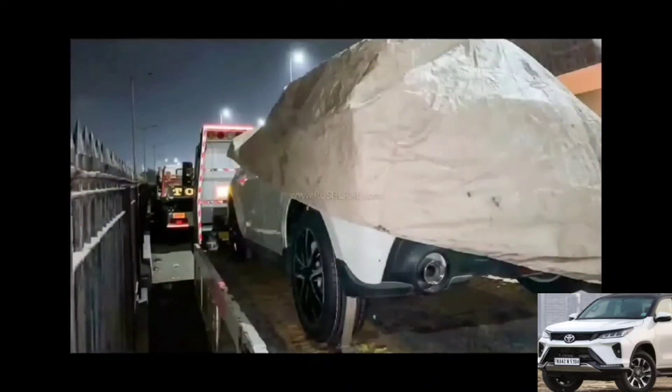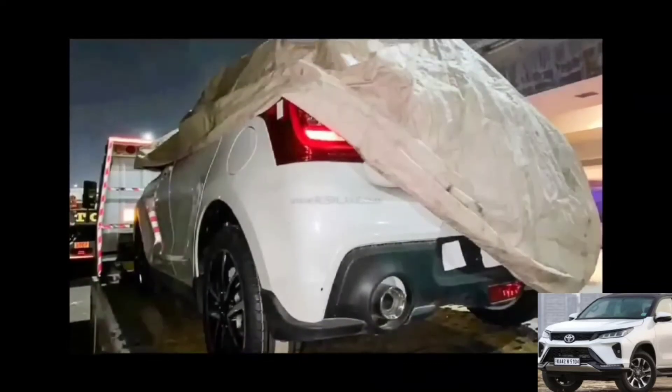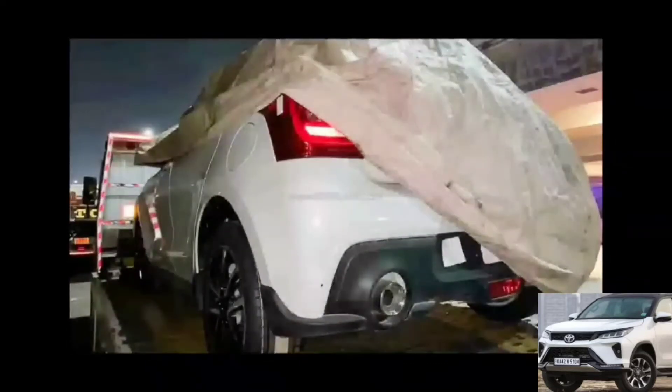This is the exclusive leak of the Suzuki Swift Sport 2022 in white color. You can see that the tail lamp area will have two exhausts or diffusers.